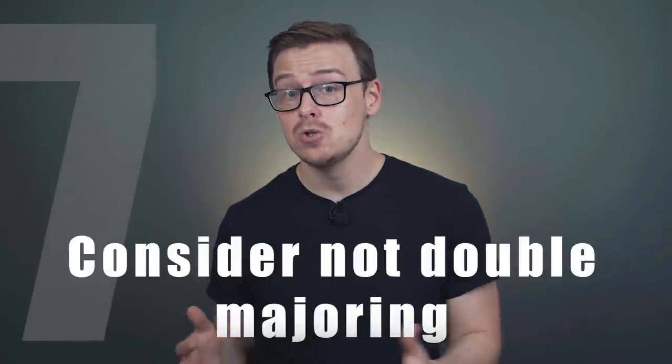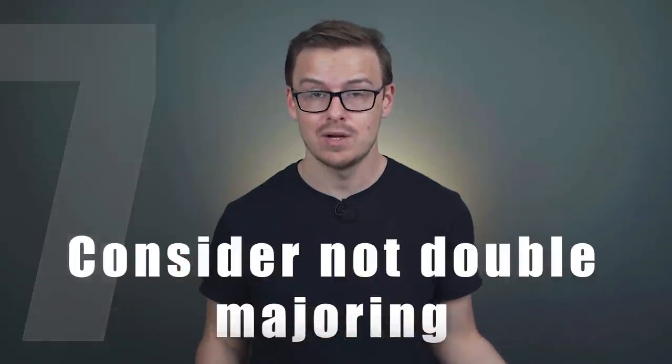The next thing I'd like to talk about is maybe you should consider not double majoring. There are some examples of times where double majoring will be great for you — if you've done your due diligence, figured out what career path you want to go down, contacted people working in that career, and asked them whether double majoring in specific subjects would make your application stand out. If they tell you it would be a great idea, then definitely double major.